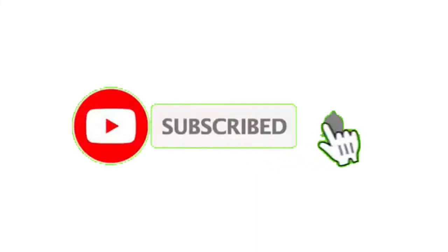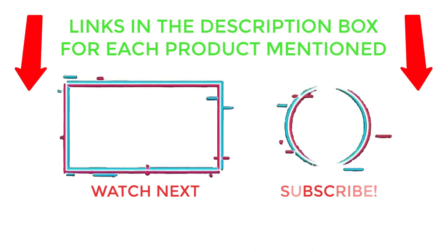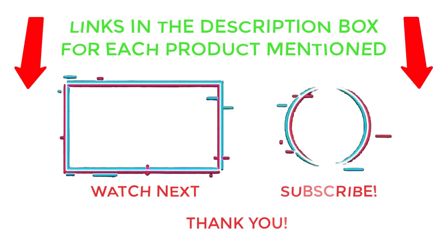That's all from my end. I make helpful videos daily, so please subscribe to my channel and hit the bell notification. For more information or product prices, check the description. For any questions, please comment below so I can help you further. Life is short, so enjoy every bit of it with these cool products that will make your life much easier. Thanks for watching and have a great day.